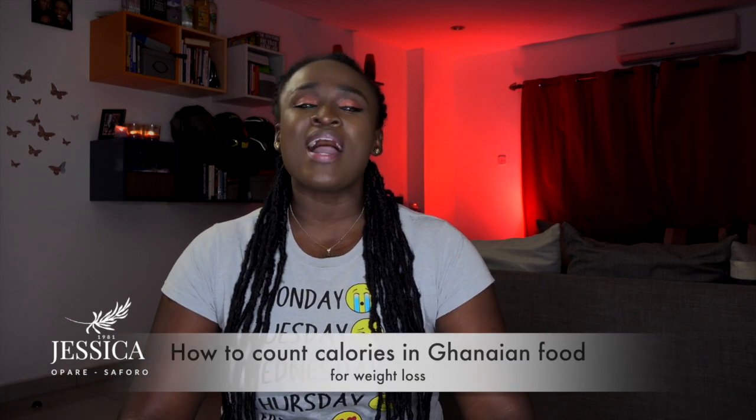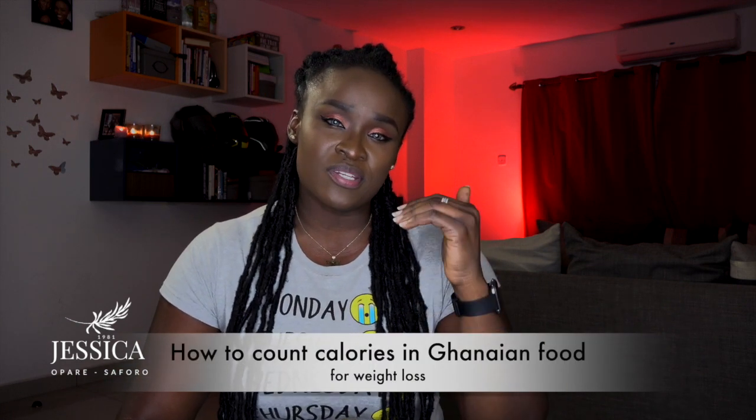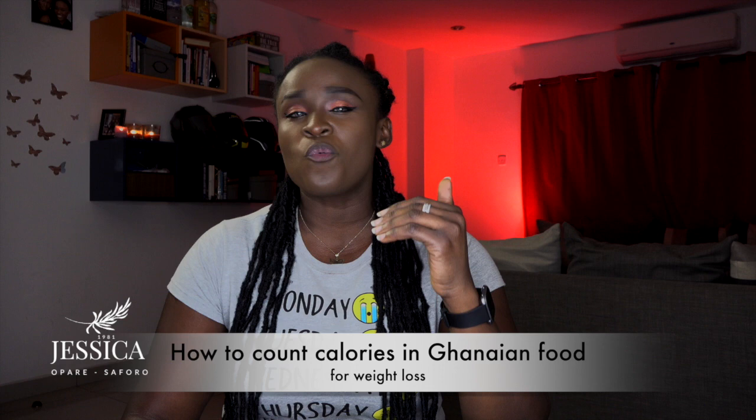What's up everybody? Hello and welcome back to my YouTube channel. My name is Jessica. I'm a broadcaster and also a voiceover artist living in Ghana. So today I want to take you through how to count calories in Ghanaian food for weight loss.